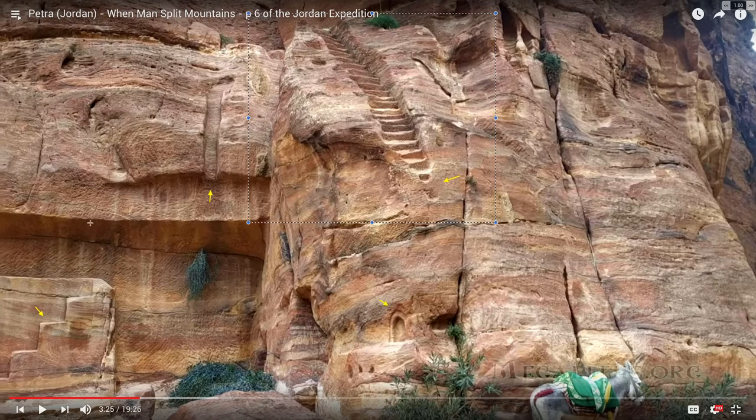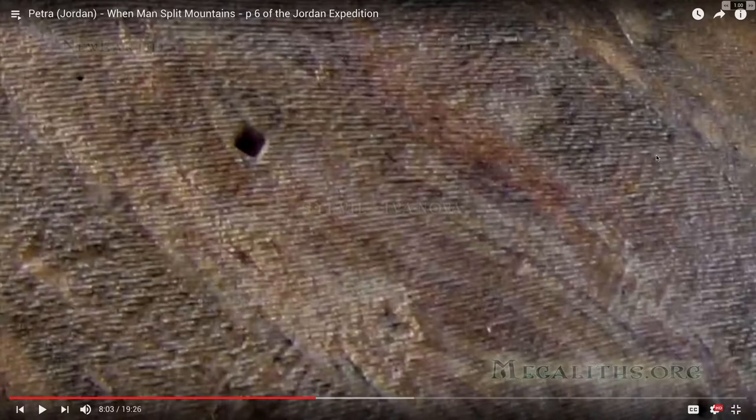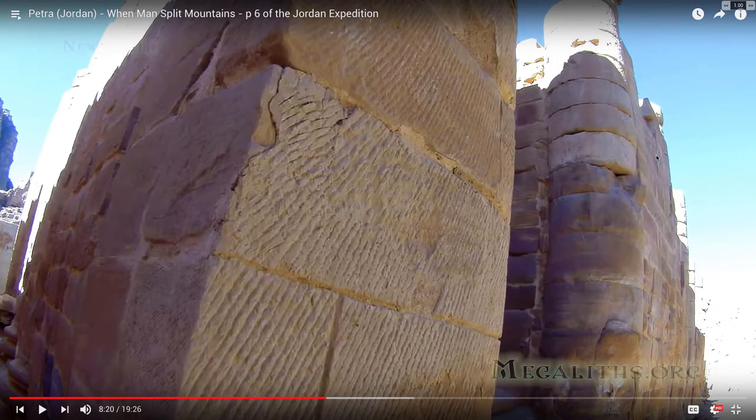It's possible. The tool marks or finger flutings don't look exactly the same — they're just somewhat similar, so it's a possibility. There are many varieties of tool marks and types of alleged tool marks in Petra, and Little Petra as well — the sister site. I'll be talking about this a lot more later.